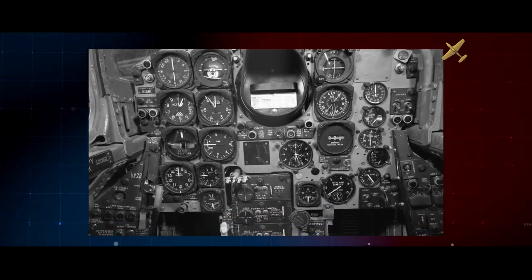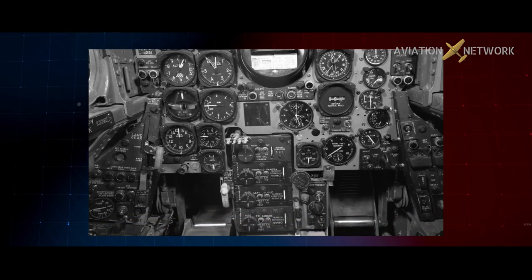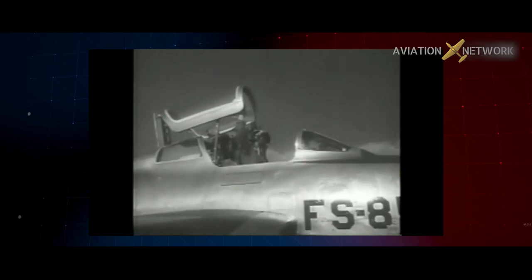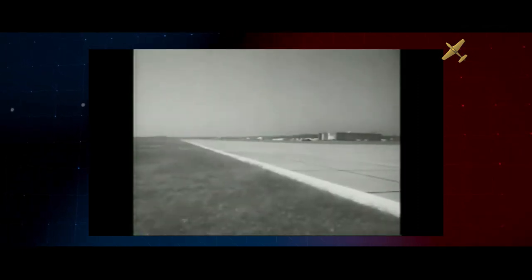A first in photoreconnaissance, the RF-84 used a viewfinder with camera controls in order to focus on specific targets. The tactical part of the RF-84 mission meant pilots would typically find themselves over hostile airspace, flying low and slow by today's standards, and usually alone.